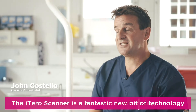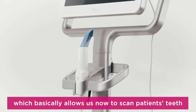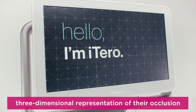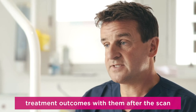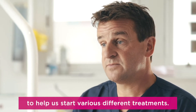The iTero scanning is a fantastic new bit of technology which basically allows us to scan patients' teeth and gums, giving us a three-dimensional representation of their occlusion. That gives us a great opportunity to discuss treatment outcomes with them after the scan and also to use that scan to help us start various different treatments.